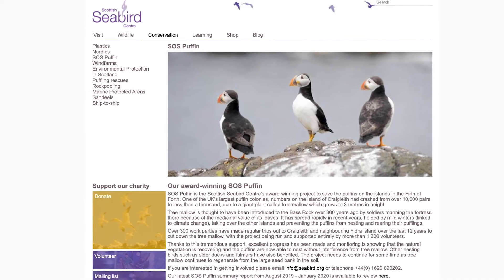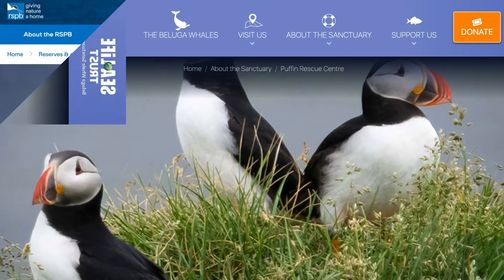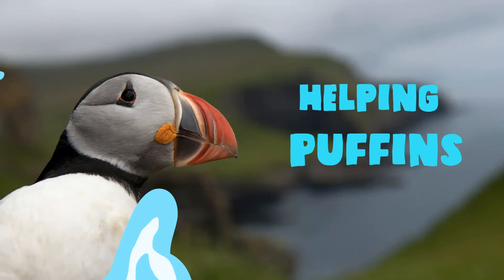They're working towards better protection of puffin marine habitats in the UK, better management of fisheries that impact puffin prey, and combating marine litter that threatens seabirds like the puffin.